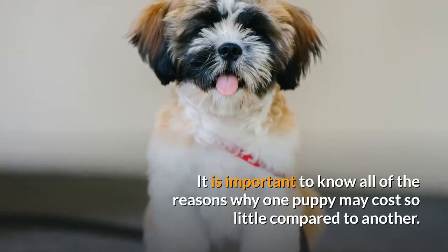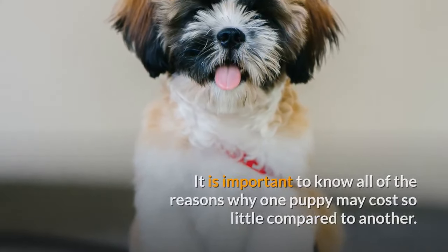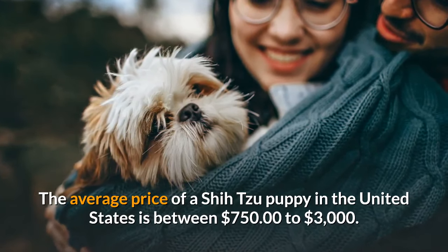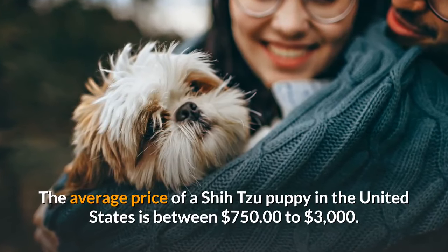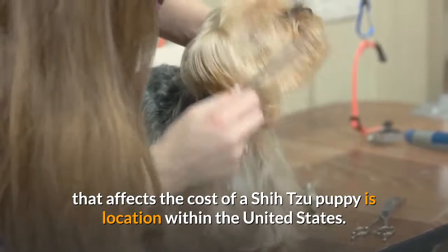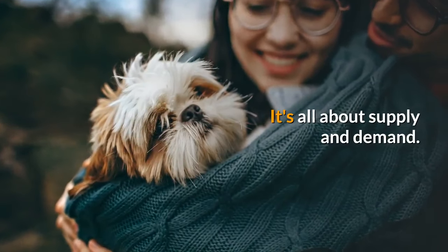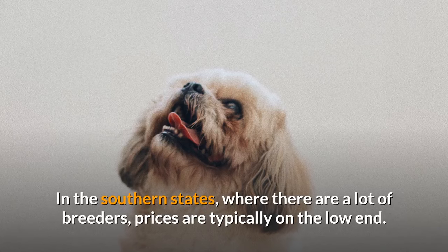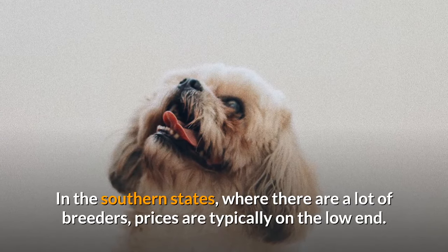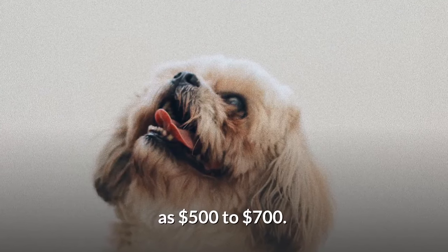It is important to know all of the reasons why one puppy may cost so little compared to another. The average price of a Shih Tzu puppy in the United States is between $750 to $3,000. One of the biggest factors that affects the cost is location within the United States. In the southern states, where there are a lot of breeders, prices are typically on the low end — you may be able to find Shih Tzu puppies for as little as $500 to $700.